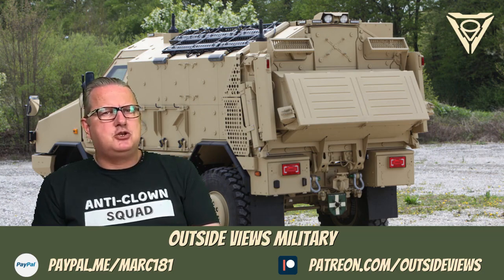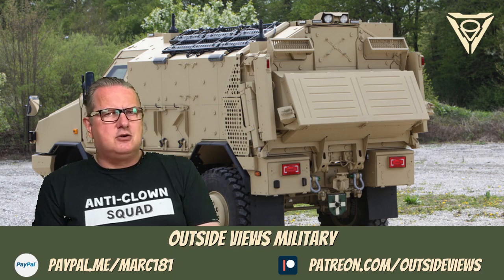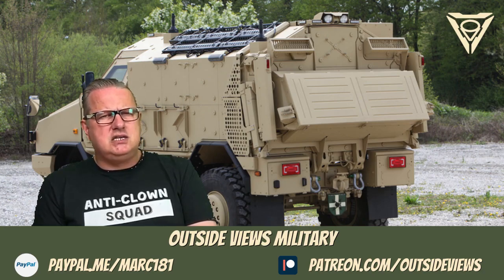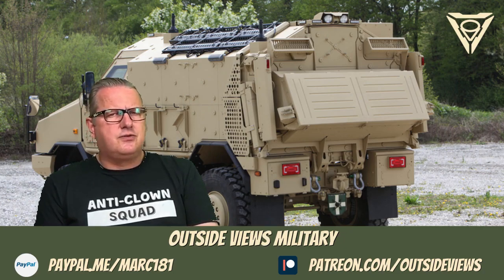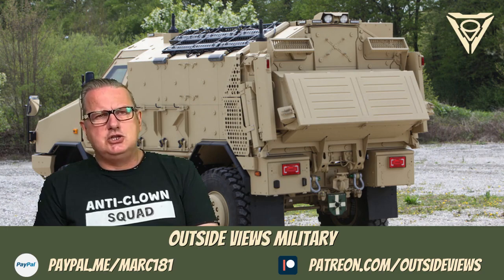The safety of soldiers has a special priority in military operations. With the Dingo family, Krauss-Maffei Wegmann, or KMW, has developed a highly mobile wheeled vehicle that uncompromisingly meets this requirement thanks to its protection concept. In cooperation with the German defence authorities, the Dingo was tested and qualified in accordance with official test conditions.